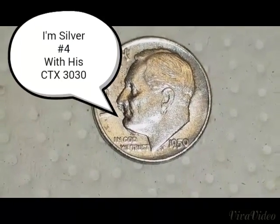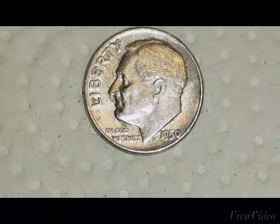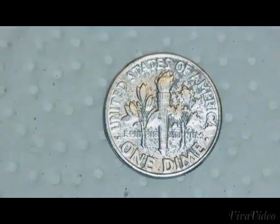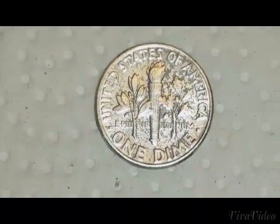Here's one of my good silver finds for the day — a 1950 silver Rosie in pretty nice shape. Here's the reverse. That was a sweet find.